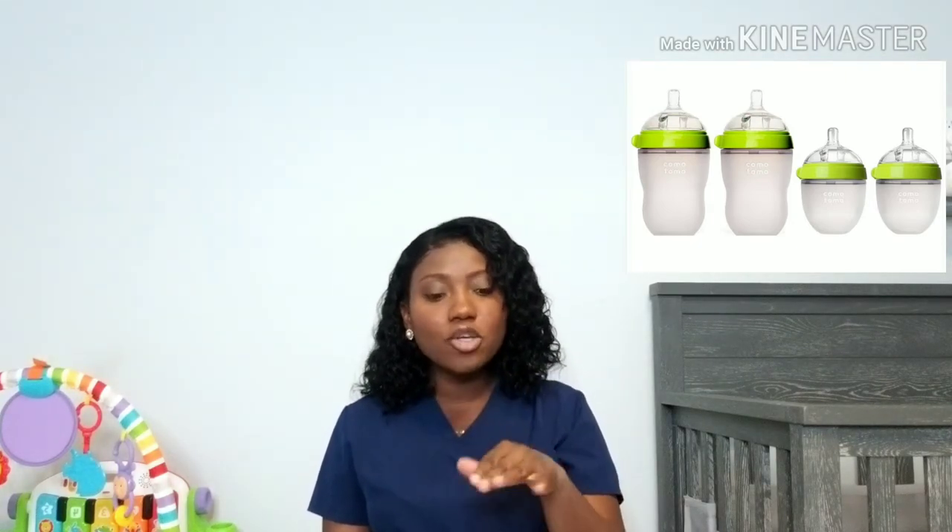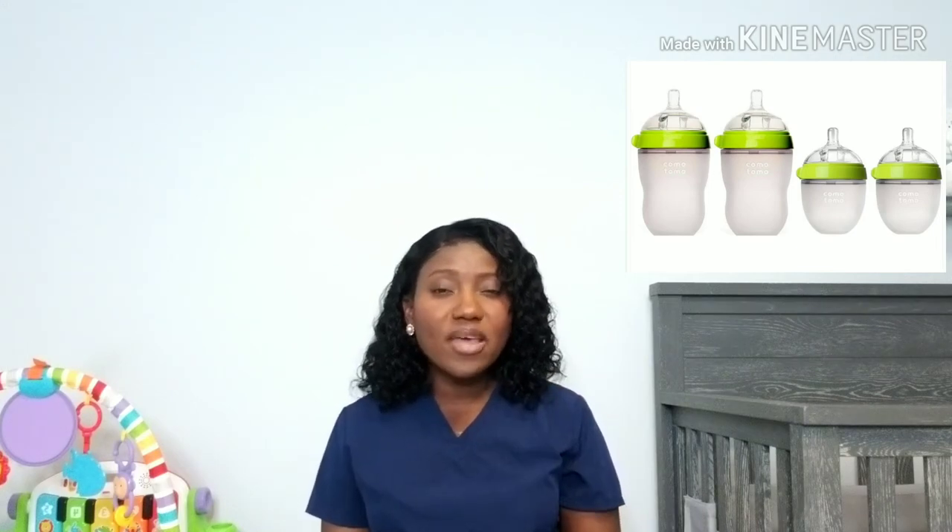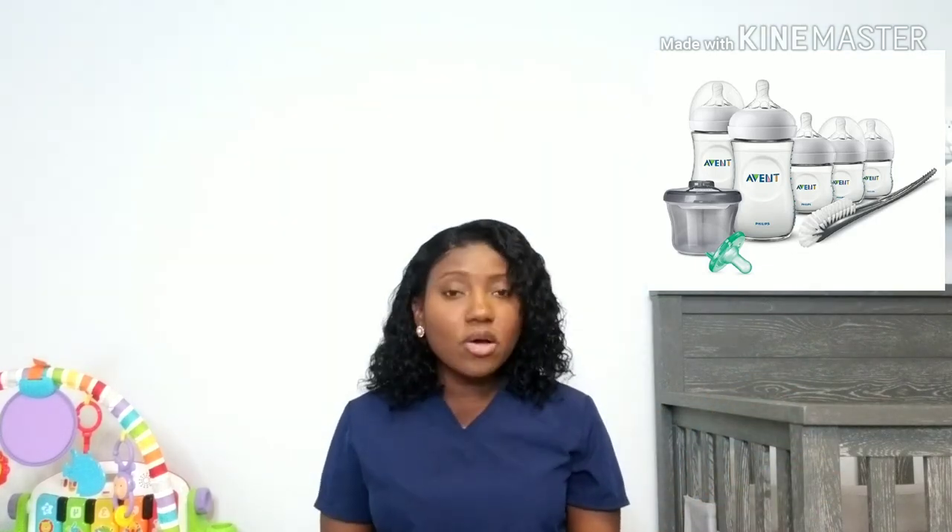I also like the Comotomo bottle — the nipple mimics the breast, which I really like. The only downside is it's a very squishy bottle that might tilt on a flat surface, but if that's not a problem, it's a great bottle. Another option people like is the Evenflo because it's glass — more sanitary and longer-lasting. However, Evenflo's zero-flow nipple is actually very fast-flowing, so if your baby sucks slowly they might choke. You may want to save those for older stages.